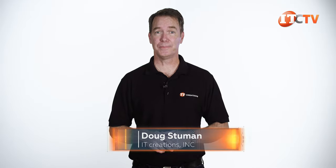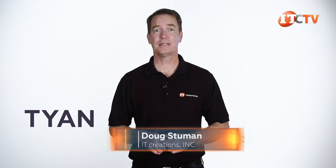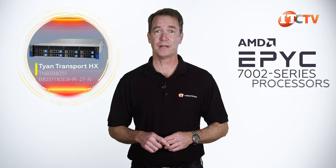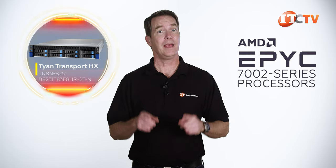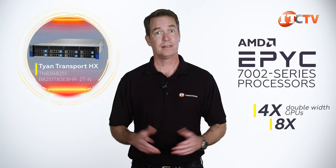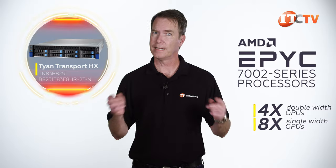Hi, Doug Stumlin with IT Creations with another GPU server from Tyen. This is the Tyen Transport HX-TN83B8251 — that'd be the general chassis. This one specifically is the B8251T83E8HR-2T-N server, a GPU server. It supports dual AMD EPYC 7002 series processors with 8 drive bays in front, and you can install either 4 double-width GPUs or up to 8 single-width GPUs. It's also PCIe 4.0 compatible. Let's take a look.